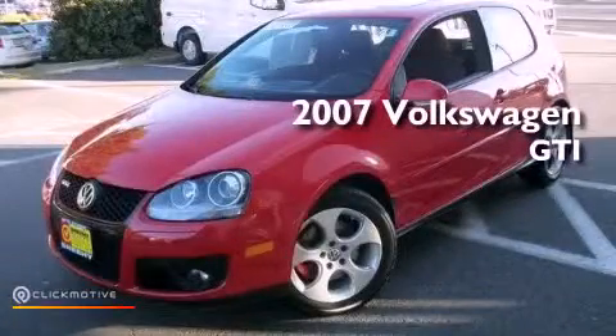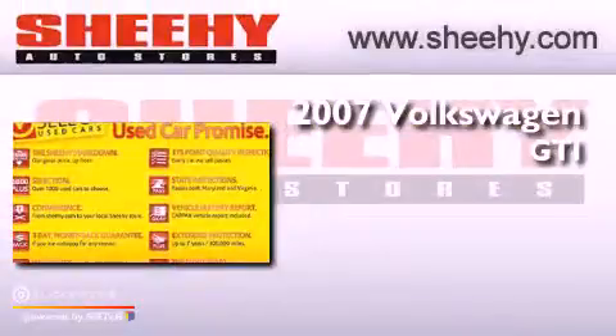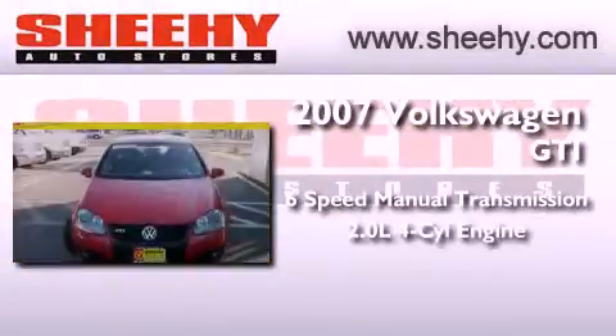This is a 2007 Volkswagen GTI. This vehicle has seating for five adults and an inline four-cylinder engine.